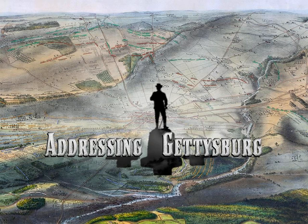Support for this and all the free content of Addressing Gettysburg is made possible by our patrons over at patreon.com/addressinggettysburg. You are listening to Addressing Gettysburg.